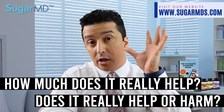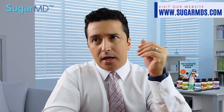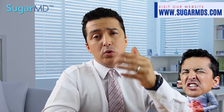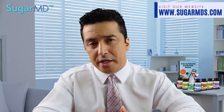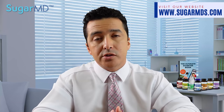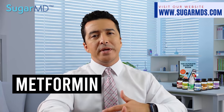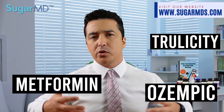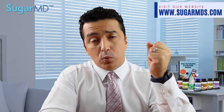Does it help or harm anything else? Well, as you know, a lot of diabetics suffer from gastrointestinal disorders, including reflux disease. That's partly because a lot of type 2 diabetics have weight issues which trigger reflux. But there are also a lot of medications that can make reflux worse, such as metformin and GLP-1 agonist agents like Ozempic, Trulicity, and Rybelsus.